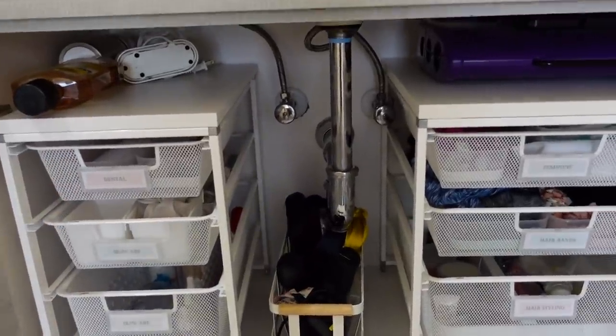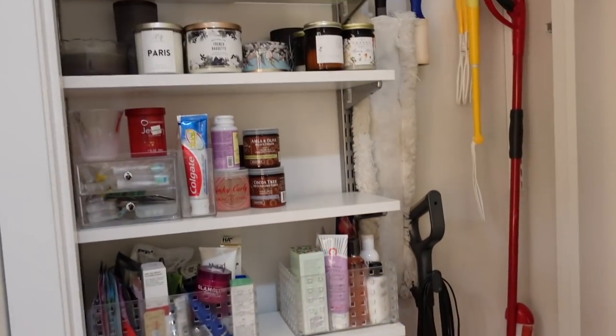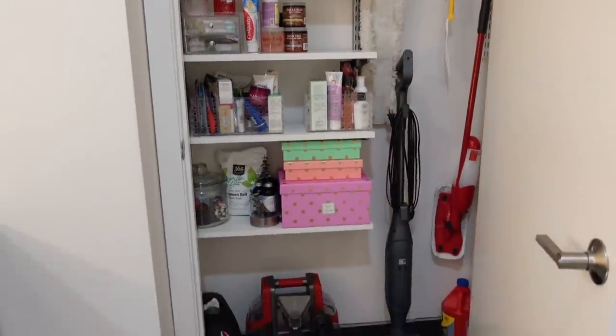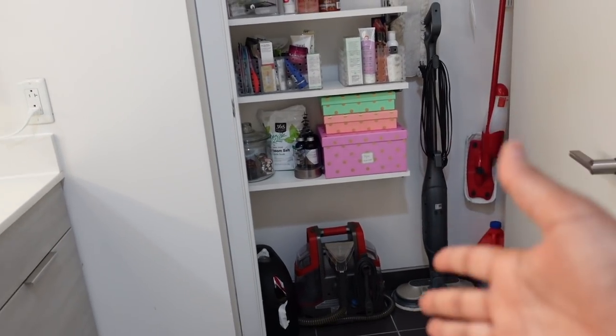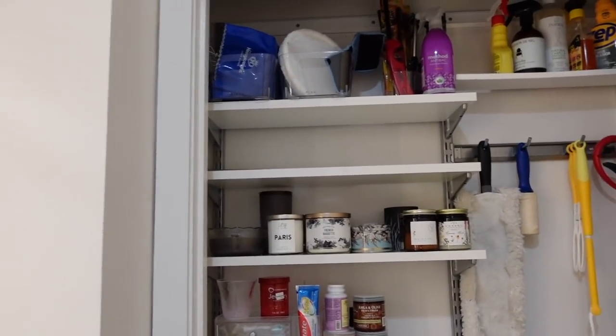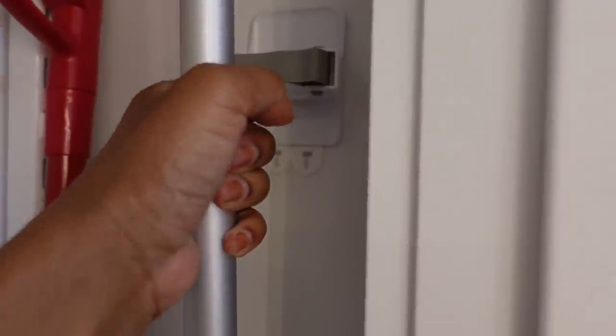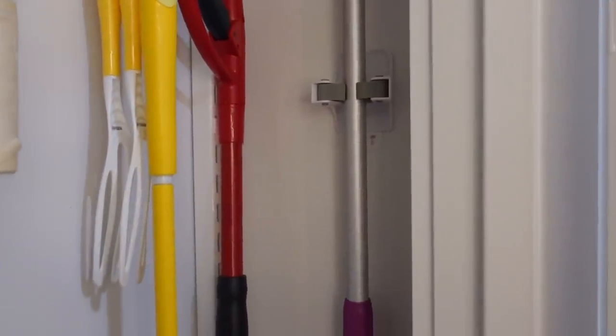We have this weird closet behind here that is super shallow and didn't have anything in it when we moved in. I put some Elfa shelving in here and it fits perfectly. It's been super practical for storing cleaning supplies, my Shark steam and scrub, mops, my carpet cleaning machine, and extra toiletries — and usually extra toilet paper on that shelf. One of my favorite Command hooks is this broom-holding thing — it's just attached with adhesive and you stick your mop in just like that. It holds it up and you don't have to install anything into the wall.